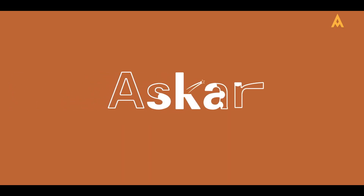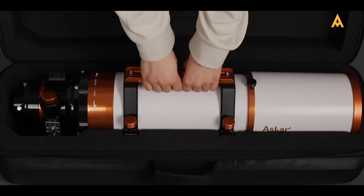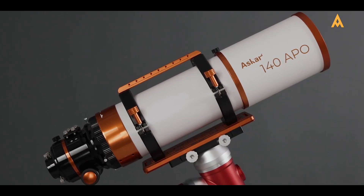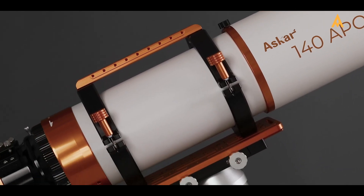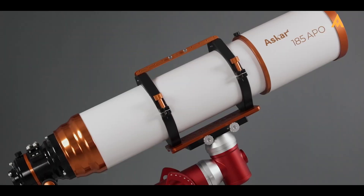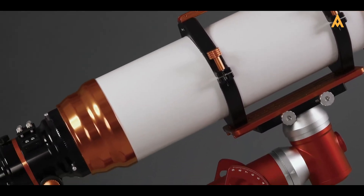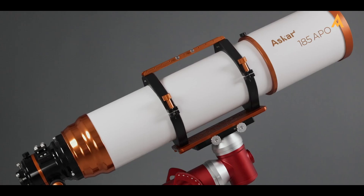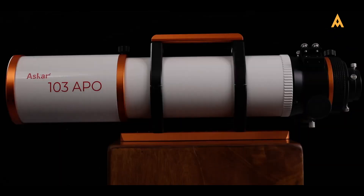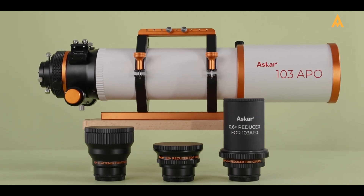Now, let's explore the APO series — a new, budget-friendly line that still delivers high-performance apochromatic refractors with excellent color correction. Ranging from the 103 APO to the 203 APO, each model offers varying levels of aperture and focal length, suitable for different astrophotographic and observational needs. At Edisla, we particularly recommend the 103 APO for visual observation due to its balanced optical quality and manageable size.